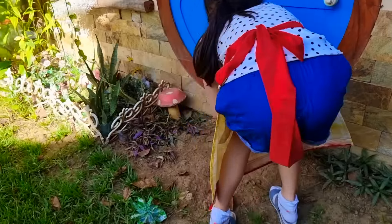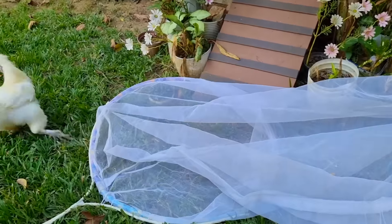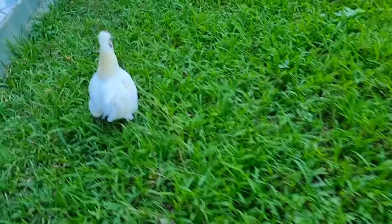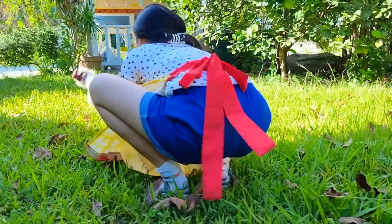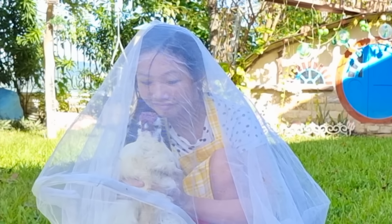I got it! I got it, I got it! Get you! Get out of there! Phew!